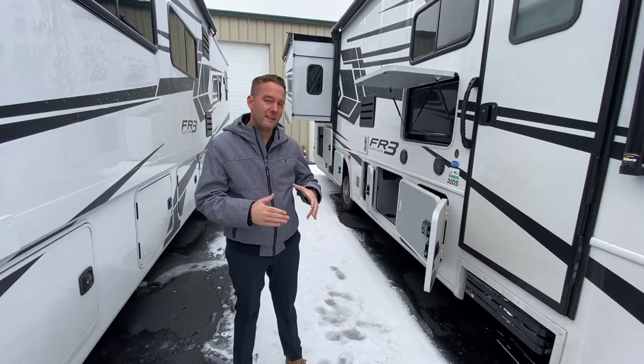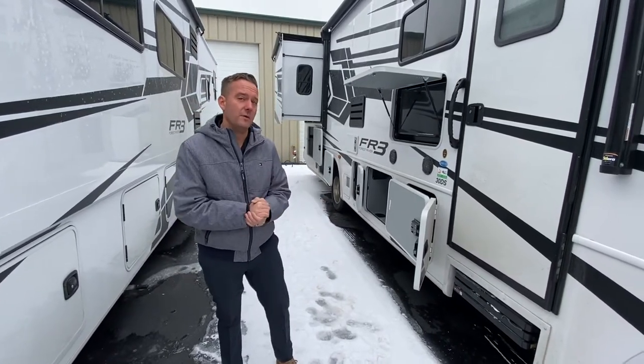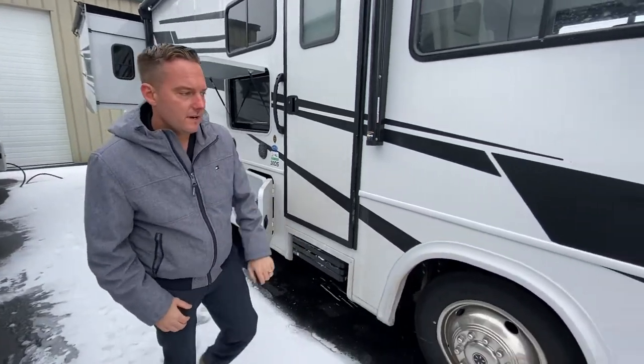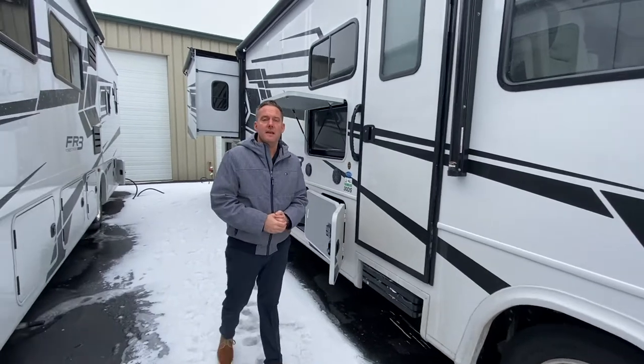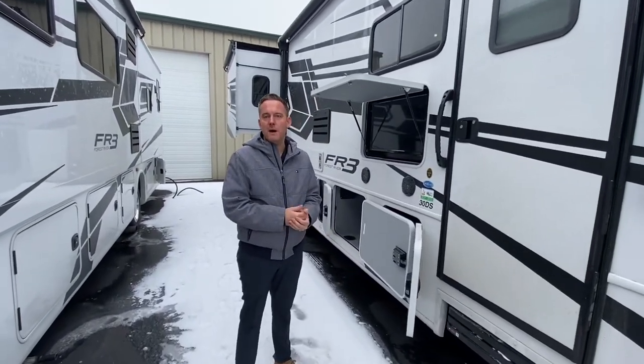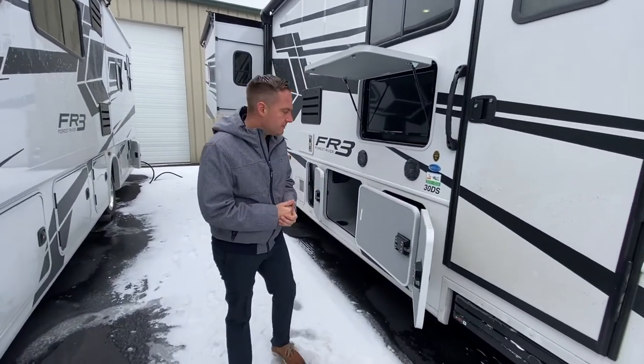It's a hybrid, so it's a mix between a class A and a class C — I'll show you why. You can tell here it has these nice side marker cameras, so if you're backing in at the campground late at night and you're by yourself, you don't have to have a spotter. Really, really useful tool there.